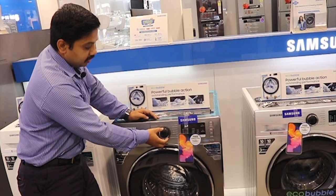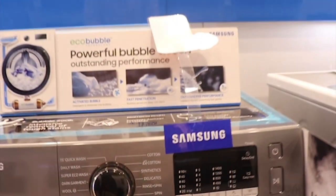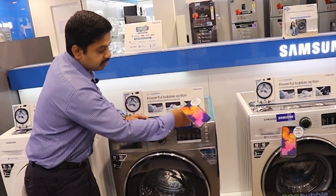Next, daily wash, cotton, delicates, woolen — these programs can be selected. When you select the washing program, the temperature will be automatically set for you.